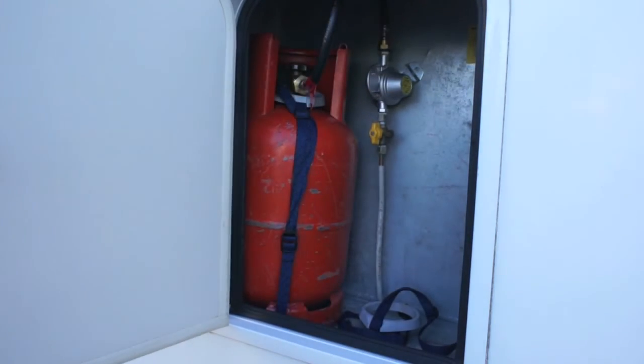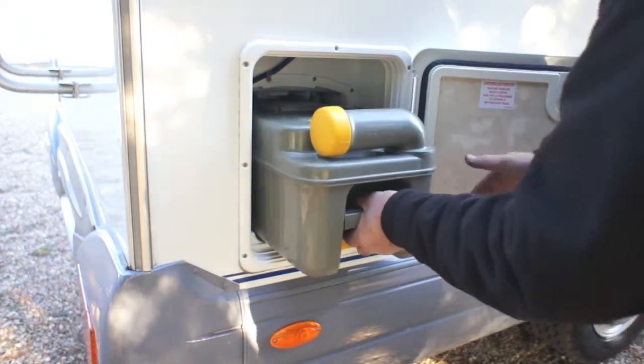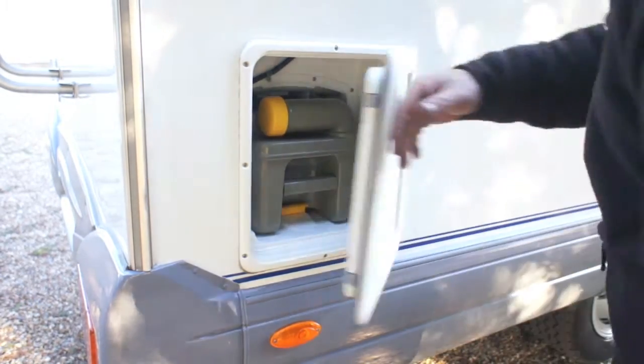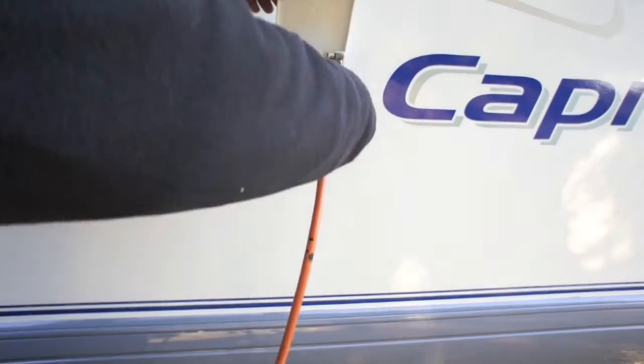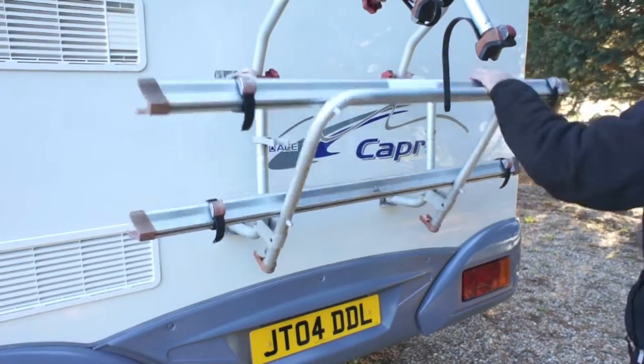This is the gas locker with room for two bottles. It has a cassette type toilet and this is the waste tank. There is a 240 volt hook up point and cycle rack with room for two bikes.